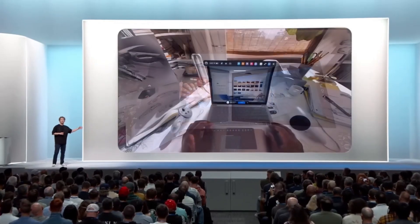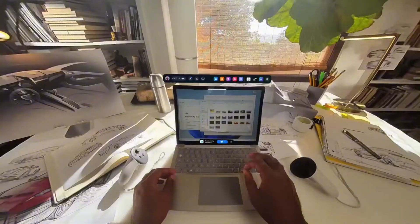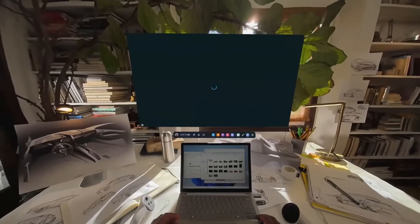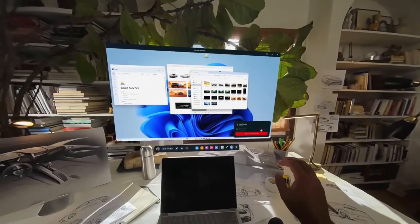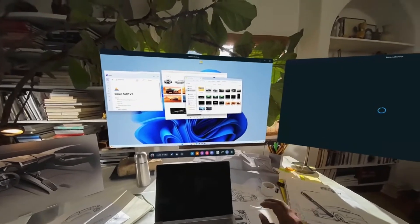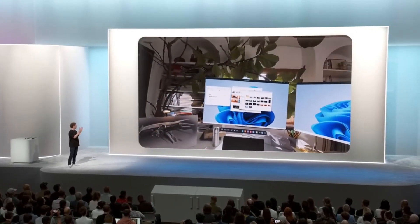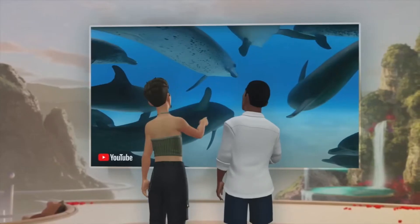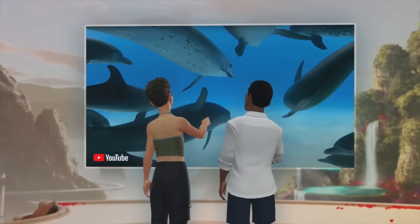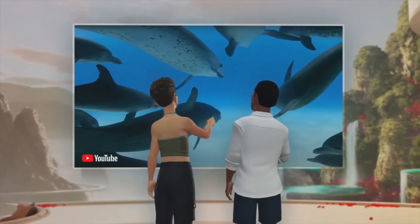We've been working with Microsoft to upgrade remote desktop soon, so you're soon going to be able to easily connect to any Windows 11 PC. You just look at the keyboard and it'll start pairing. So if you want to work on a giant virtual display or a bunch of virtual displays, Quest is going to be able to be a natural extension of your PC. You'll also be able to show up in more places with your avatars, including YouTube co-watching, which is rolling out in beta next week, thanks to our friends at Google.